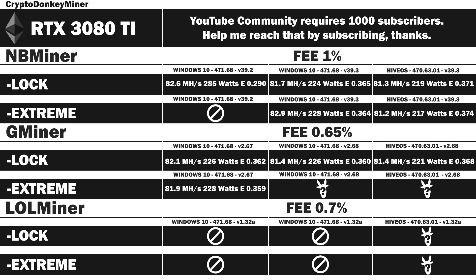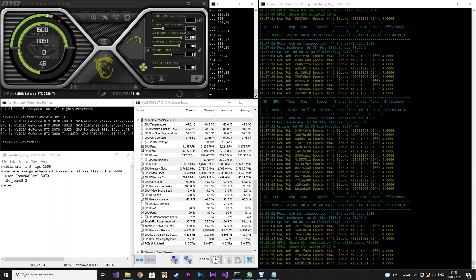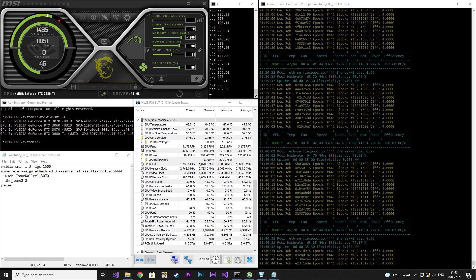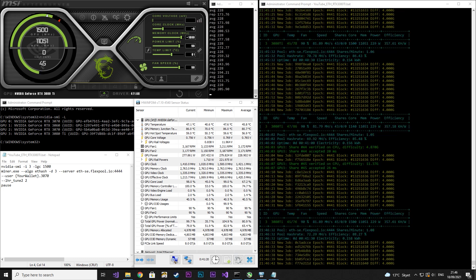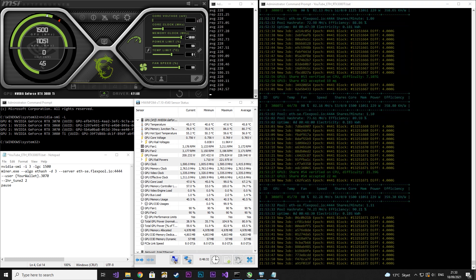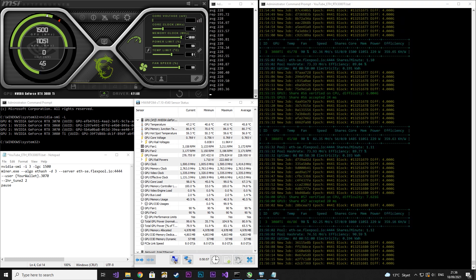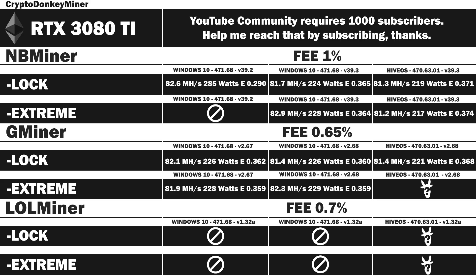Moving on to Gminer version 2.68 in Windows 10. Core clock has been locked at 1500, memory at 1800. I find it a little weird that such a big increase in memory doesn't actually do anything — I guess it all comes down to the core clock. I also tried to increase that all the way up to 1600 with no difference at all. Results: 82.3 MHz per second at 229 watts, efficiency rate 0.359. In other words, no difference at all.